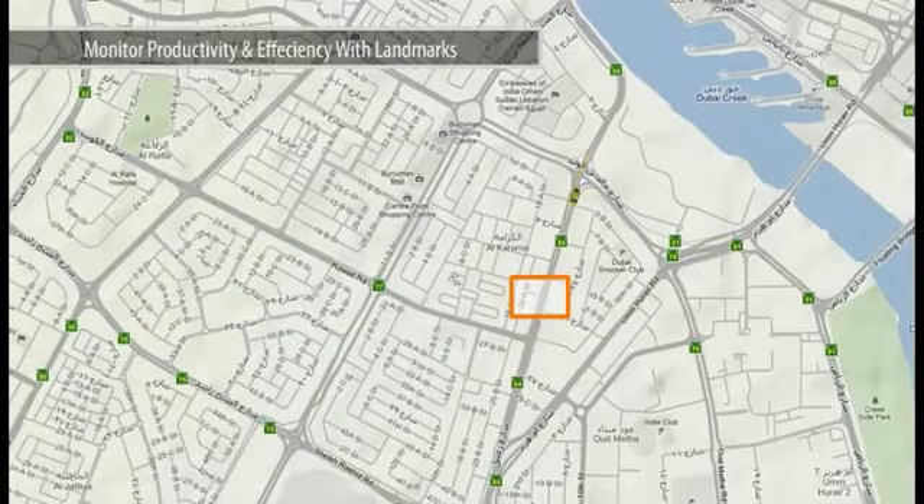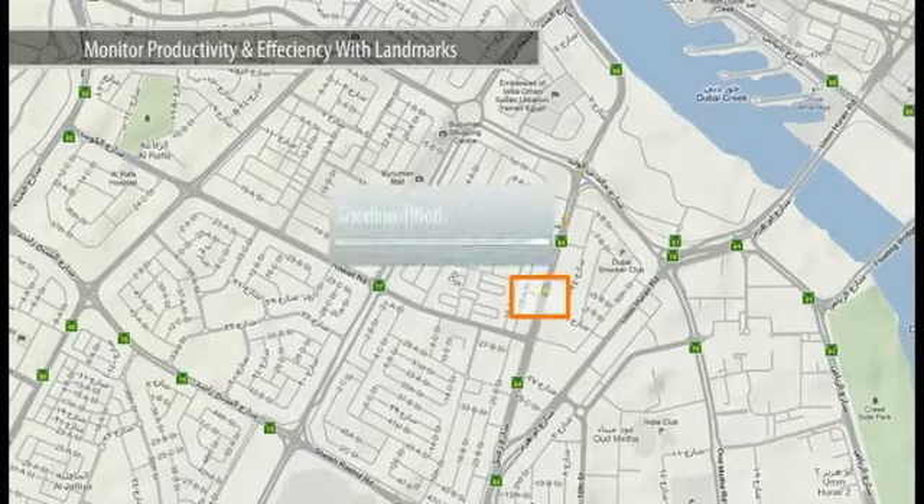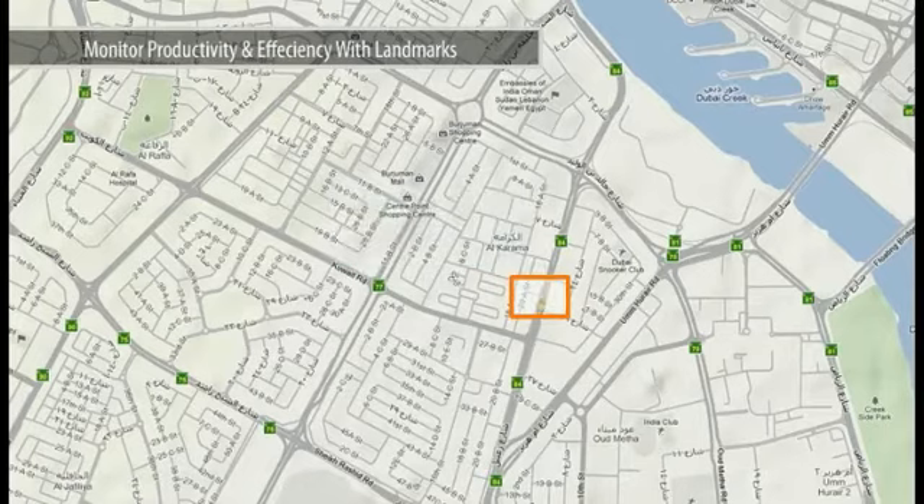SecureTrack's Landmark function tells you when your vehicle arrives or departs from a designated destination. It allows you to monitor the productivity and efficiency of your field personnel, resulting in faster response times to customer service requests.